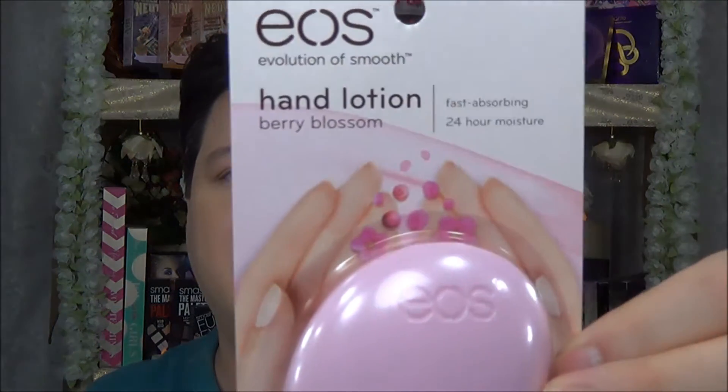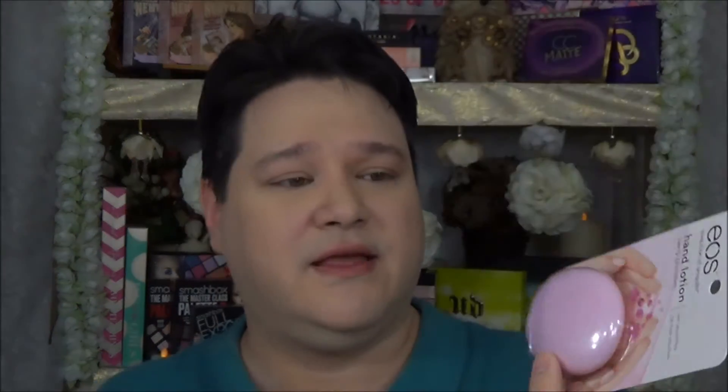First thing I found finally was this EOS hand lotion in Berry Blossom. There was an open one in the store — I smelled it and it smelled so, so good. I've heard really good things about this. They only had this one flavor, so I got it to see what it would be like. I'm pretty sure my wife's going to take this and put it in her purse, but it smells really good, so that was kind of the whole thing.